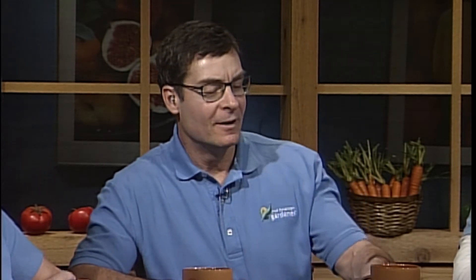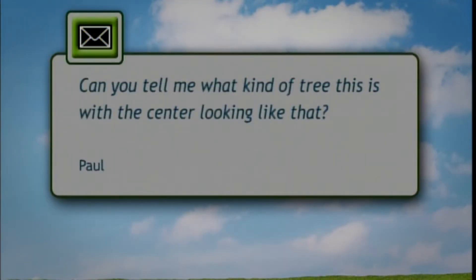Next up is Mike Brunk. He is a certified arborist and the city arborist for Urbana, with a specialty in trees. He's also a licensed landscape architect and can answer landscape questions. He has an interesting email to share titled 'Tree Stumped,' because it includes a picture of a stump.